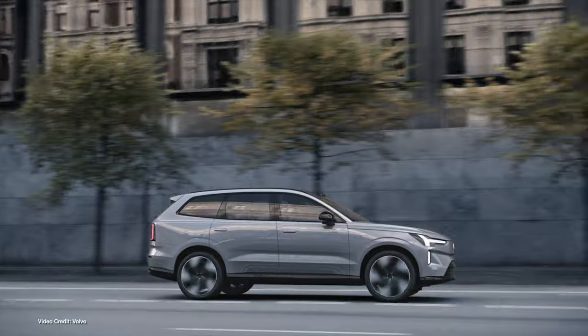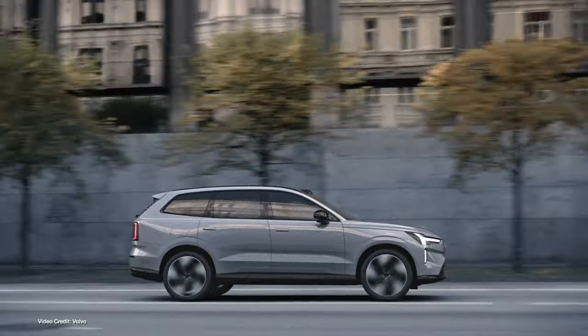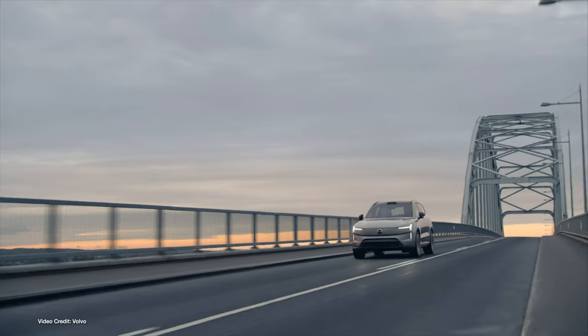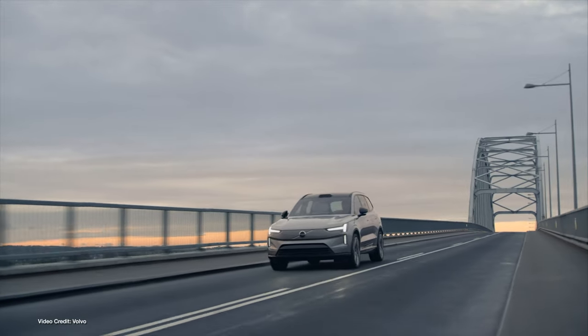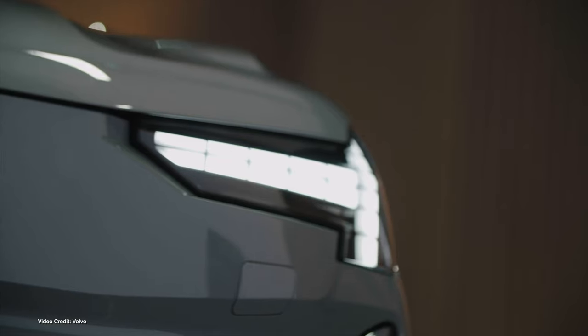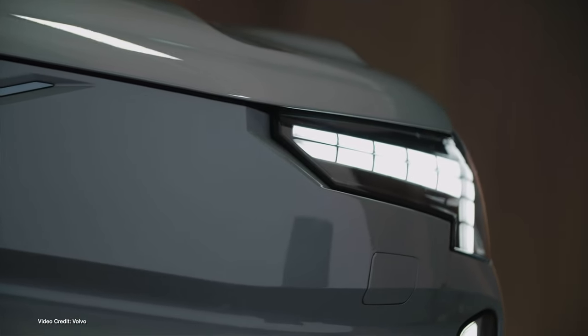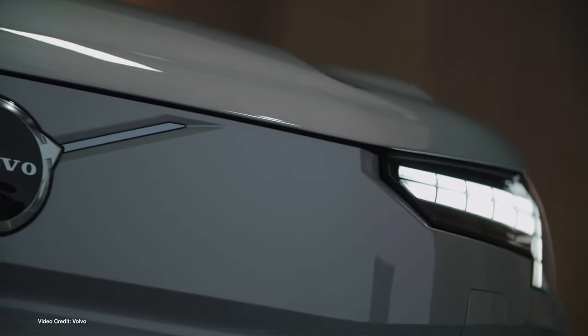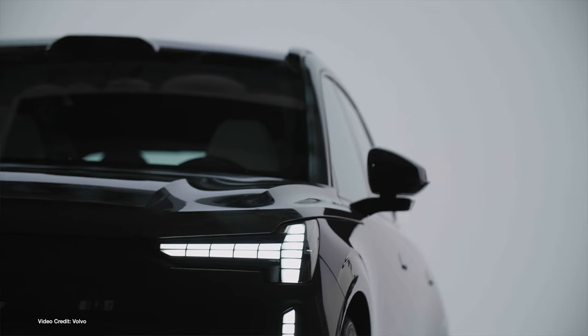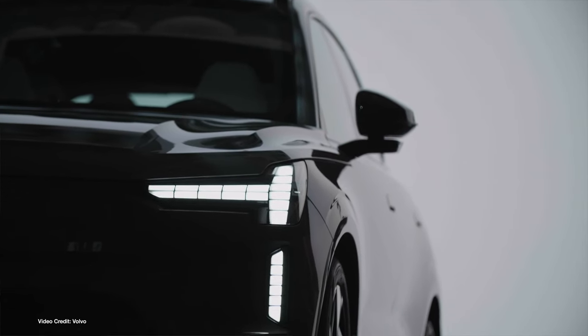And underneath that practical exterior, there's a whole load of onboard Volvo safety tech, most noticeably a full LiDAR sensor suite embedded just above the front windscreen designed to enhance autonomous capabilities. Vehicle-to-grid functionality is also standard, and Volvo claims the launch edition will offer upwards of three hundred miles, four hundred and eighty-two kilometers, from its one-hundred-and-ten-kilowatt-hour usable battery pack.